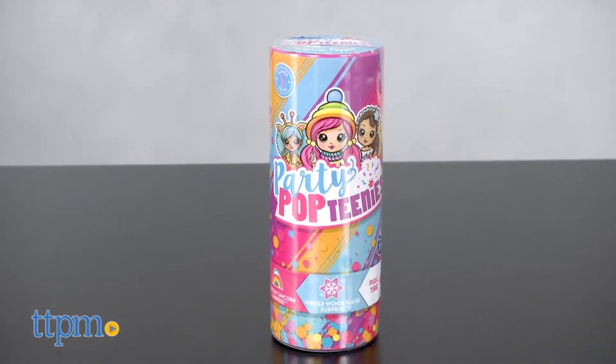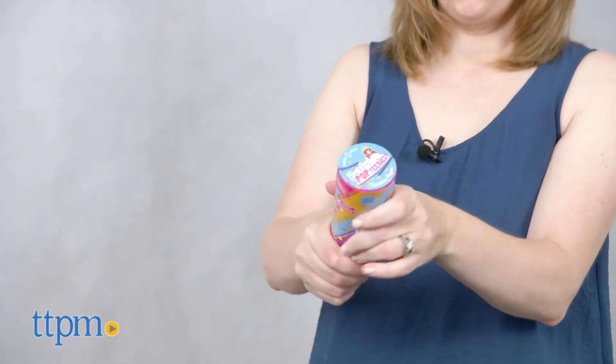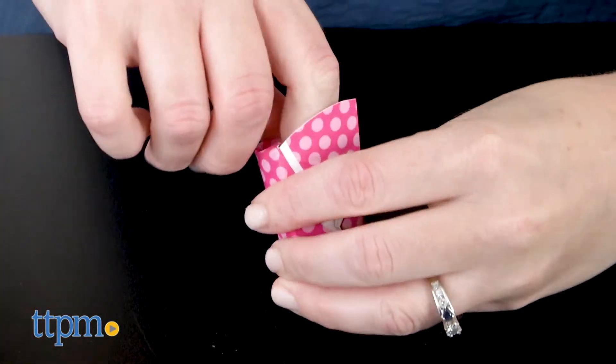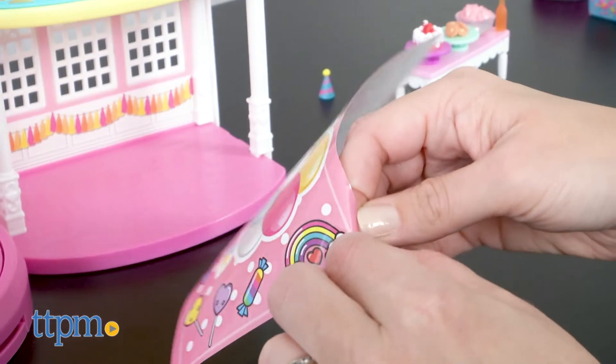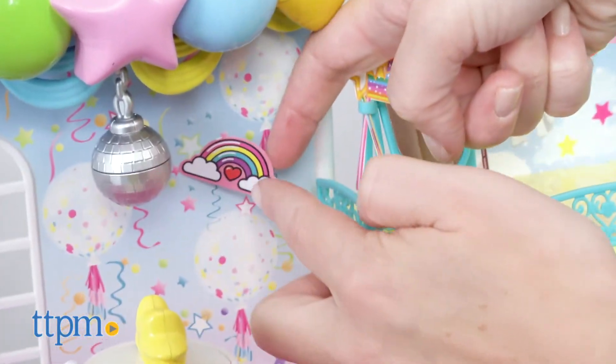But it wouldn't be a Party Poptinis toy without a mystery doll to pop, and the set includes one party popper with an exclusive doll and confetti inside. Don't forget to unwrap the three surprise gifts to see what accessories are inside — you can set them out on the included table. Then use the included sticker sheet to add more decorations to your party playset.